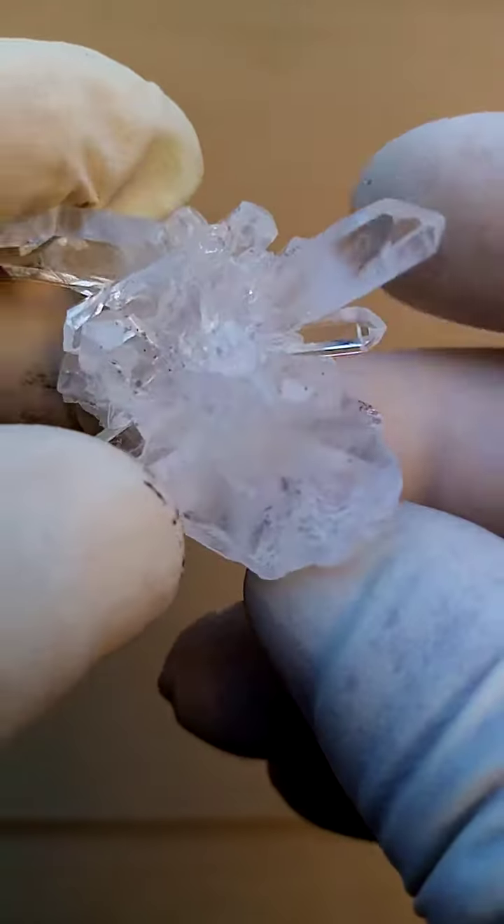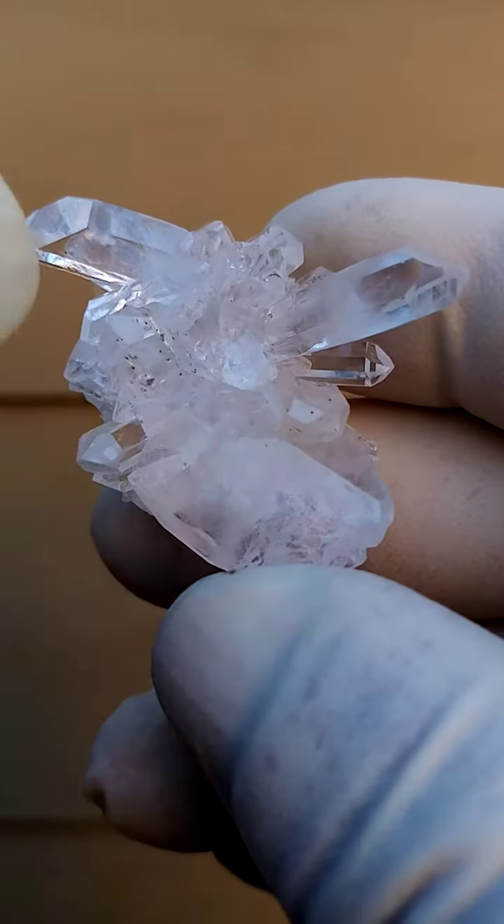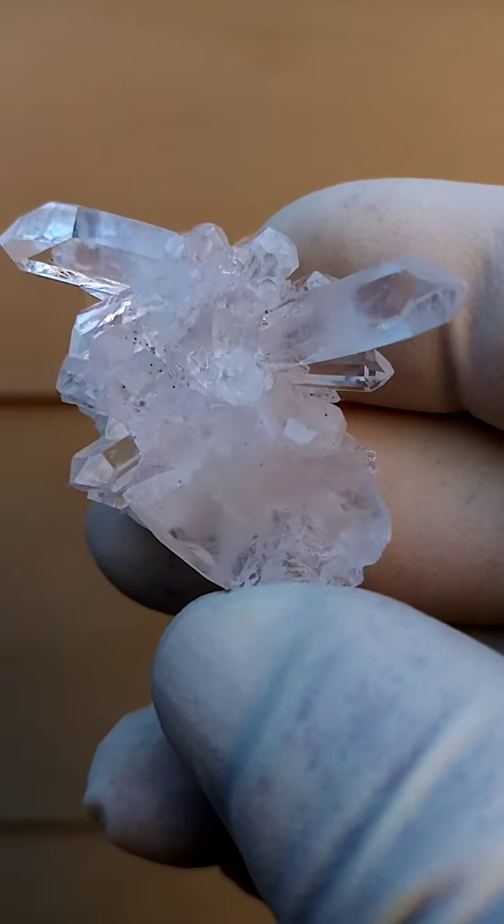In this case, it appears that we're looking at, on the front section, predominantly just lovely clear quartz.